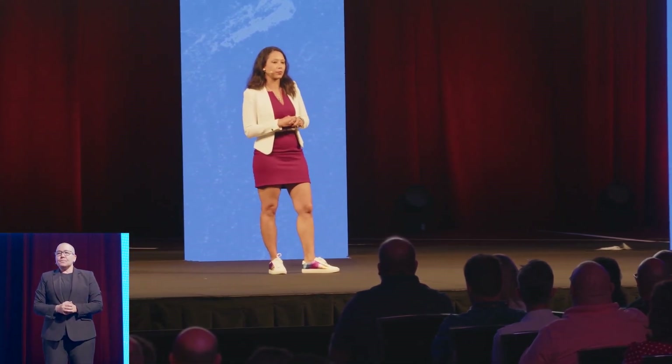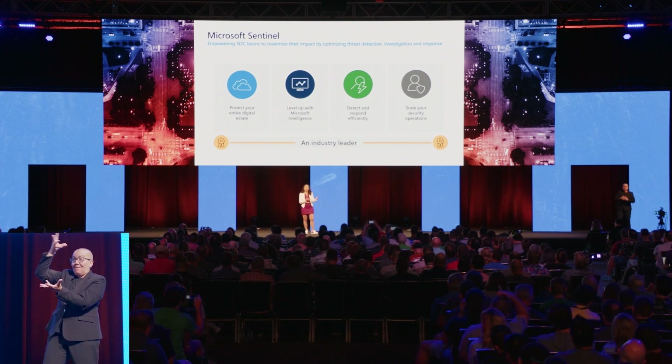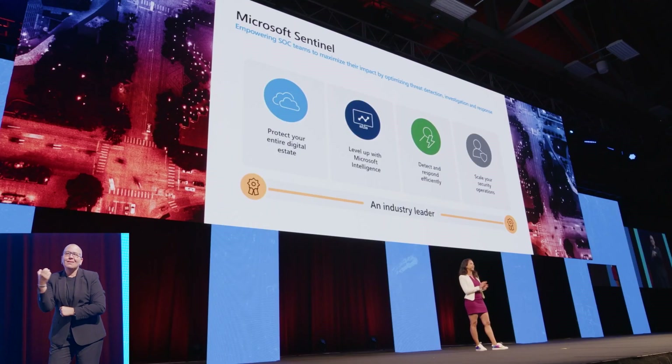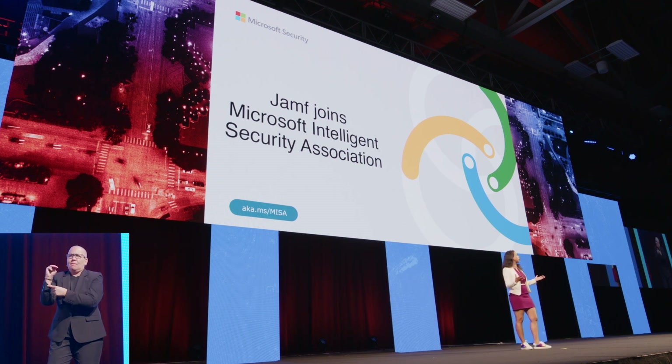Now, let's take a look at the next integration with Microsoft Sentinel. Microsoft Sentinel is our cloud-native security information and event management solution. Our customers can use this integration to automatically send macOS activity and malware notifications directly into their existing Microsoft Sentinel workflows and dashboard. This gives them a single pane of glass to securely monitor both Apple and Microsoft environments. How cool is that? With this integration, Jamf joined the Microsoft Intelligent Security Association, MISA. MISA is our premier association to showcase our partner security partners like Jamf. Security is a team sport, and with this ecosystem, our customers can now easily find Microsoft integrations that work for their complex security environment.